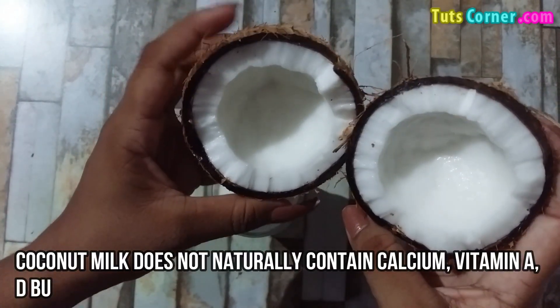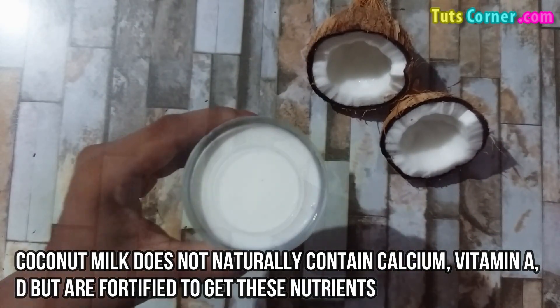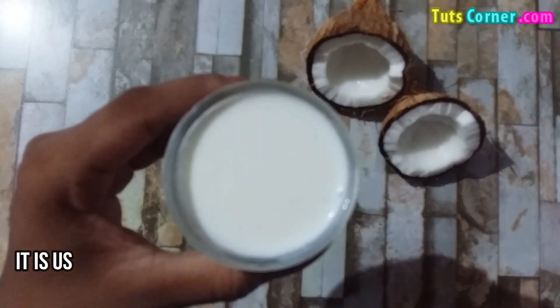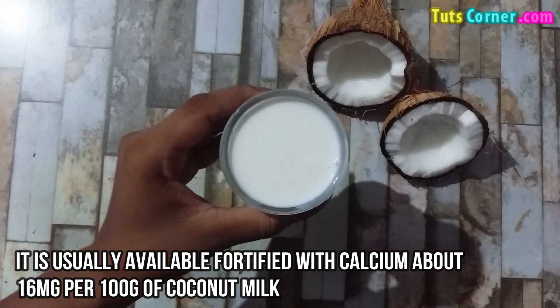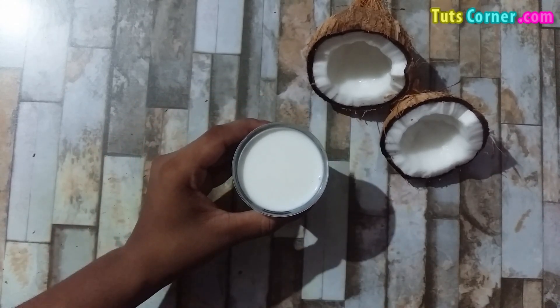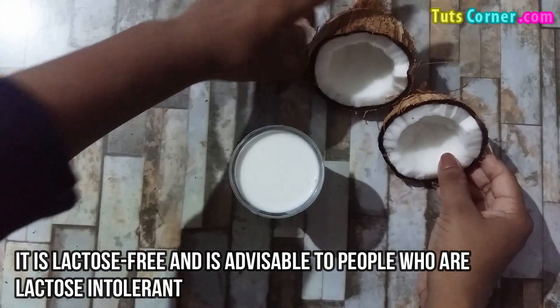Coconut milk does not naturally contain calcium, vitamin A, or vitamin D, but is fortified to provide these nutrients. It is usually available fortified with 16 mg of calcium per 100 grams of coconut milk. It is lactose free and is advisable for people who are lactose intolerant.